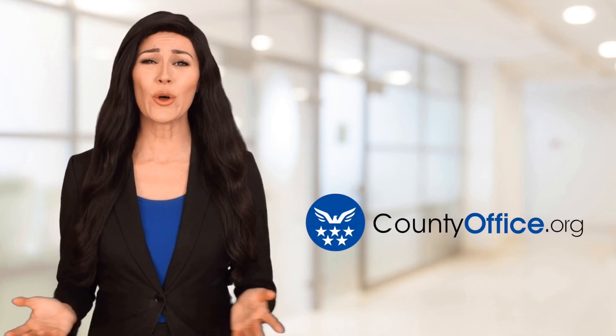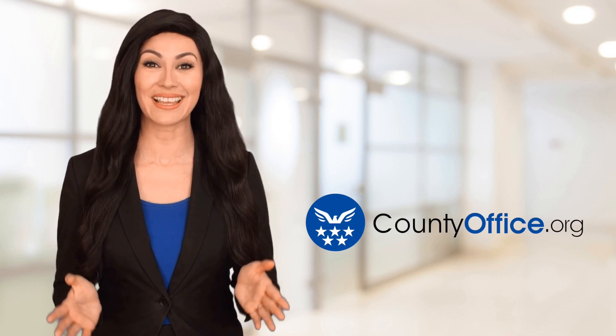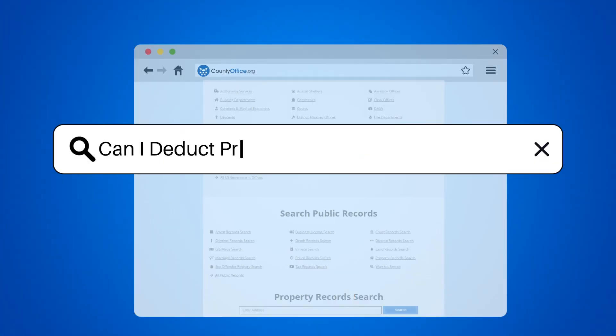Welcome to County Office, your ultimate guide to local government services and public records. Let's get started. Can I deduct property insurance on my taxes?